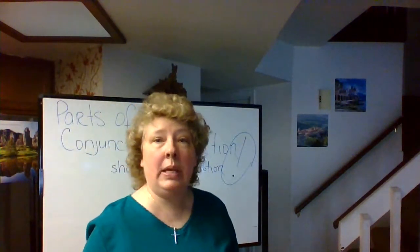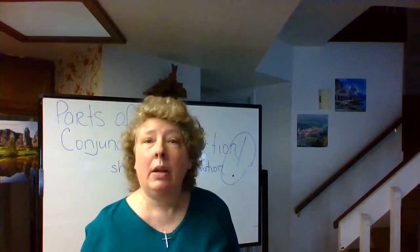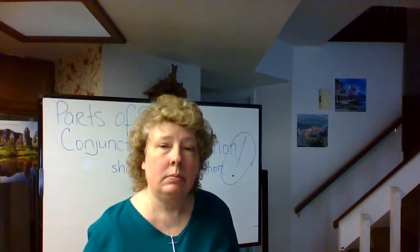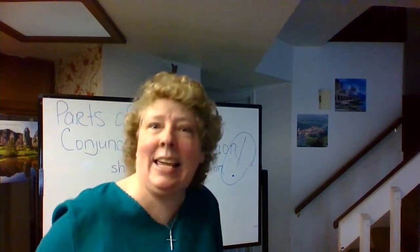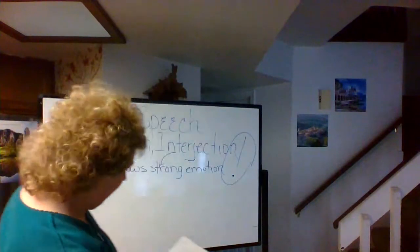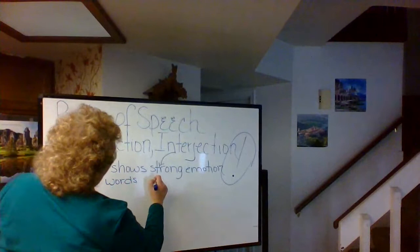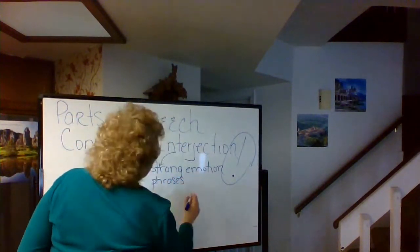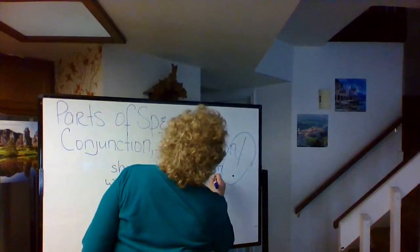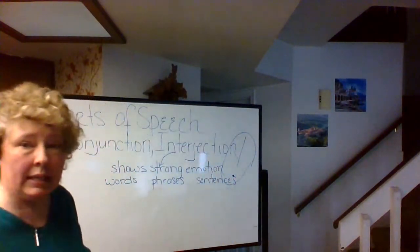Without the exclamation point, I will not know that you mean 'oh' to show emotion. I could say it plainly — 'Oh. Okay.' — or I could say it with strong feeling. The interjection comes in these forms: words, phrases, sentences.